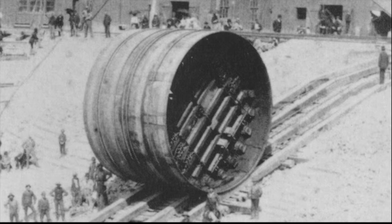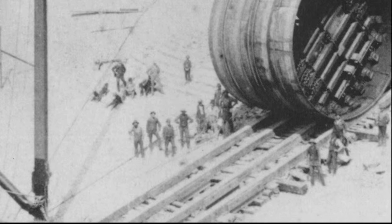Basically what they did was on each approach they had two shields and they lowered the shield into that hole to the level of where they wanted the tunnel to start.